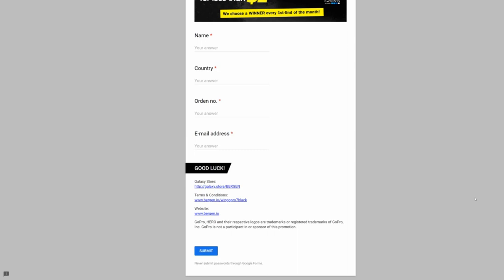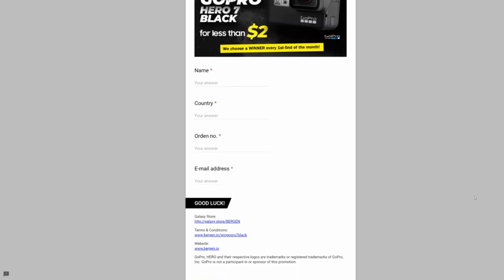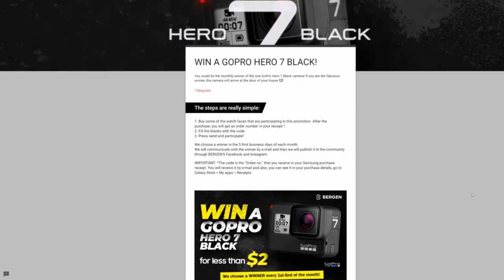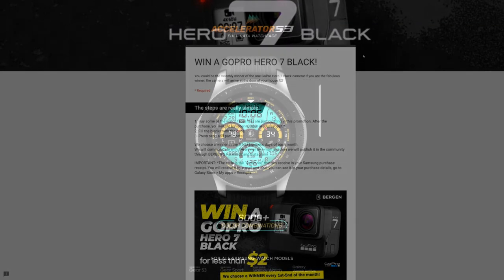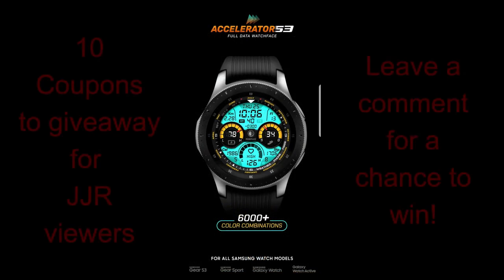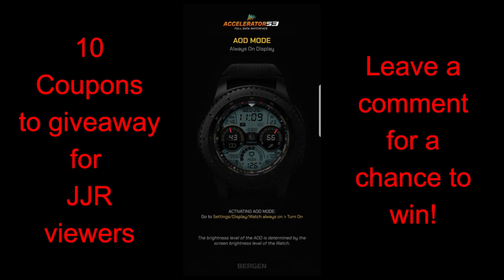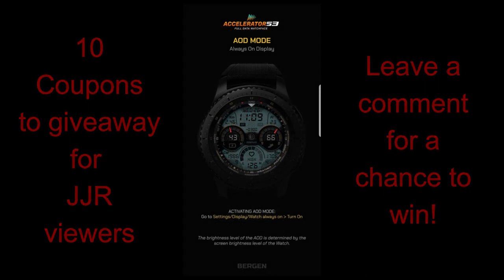This is a Burgeon promo that just started a couple of weeks ago, so if you are interested then definitely check out the link for more details. Going back to the review for today, I will be giving away 10 coupon codes for this Burgeon face. As usual, in order to participate you just need to leave a comment below and then I will randomly select the winners and contact them. Okay, enough of my jibber jab — let's go check out this newly released face.